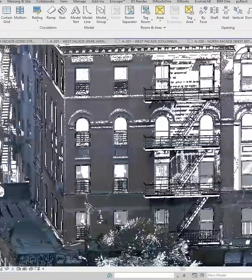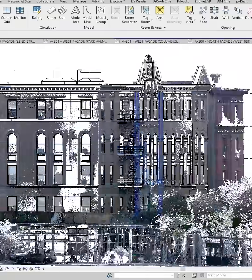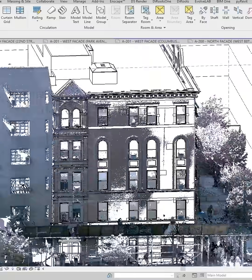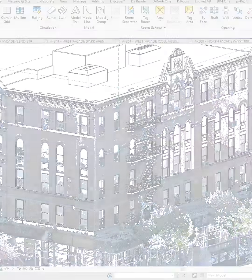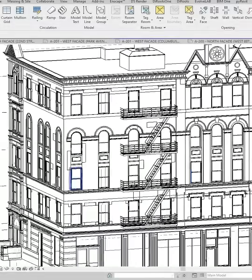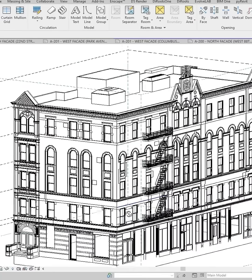In summary, the HBIM system combines the principles of the BIM system with the management and conservation of historical heritage. It provides powerful tools for the preservation, management, and documentation of historical buildings, encourages collaboration, and enables better decision-making.